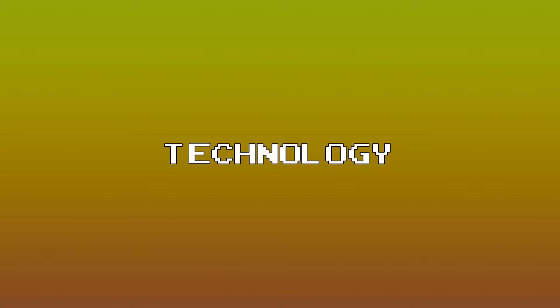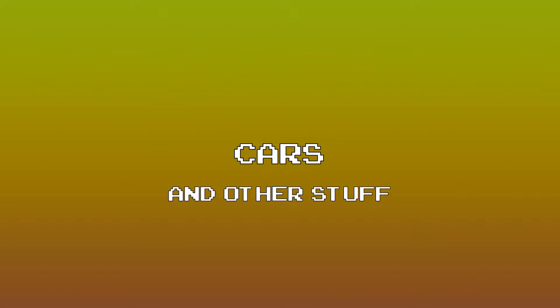Welcome back to NERD News, a new show about my interests. These topics are included in today's episode.